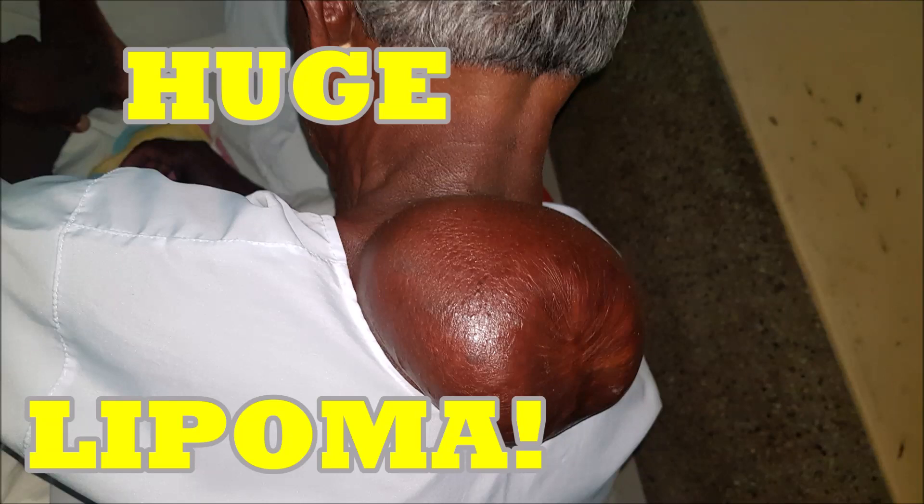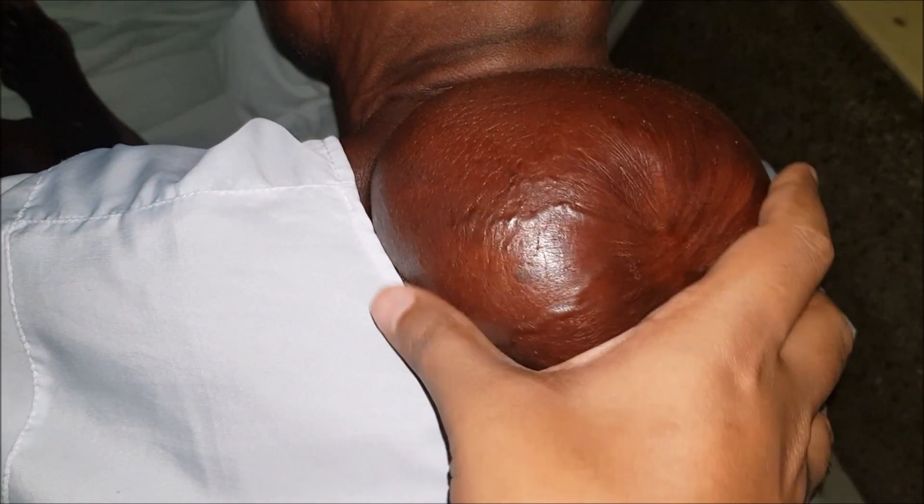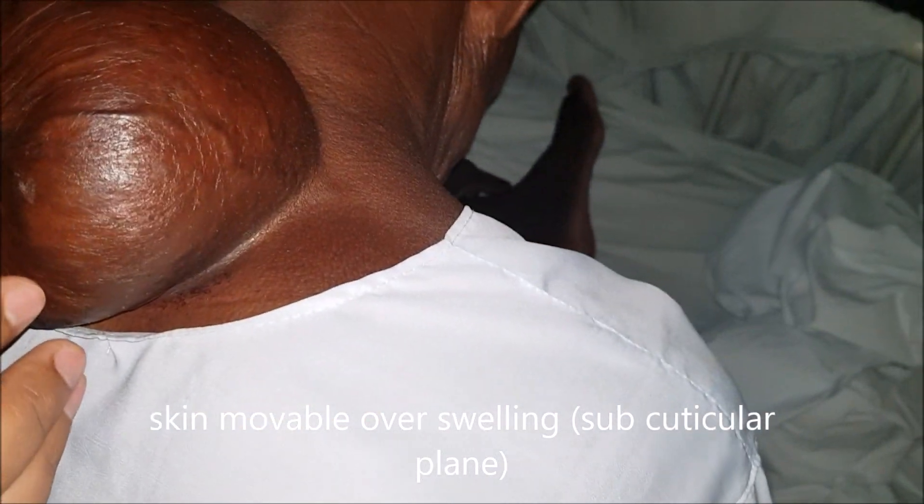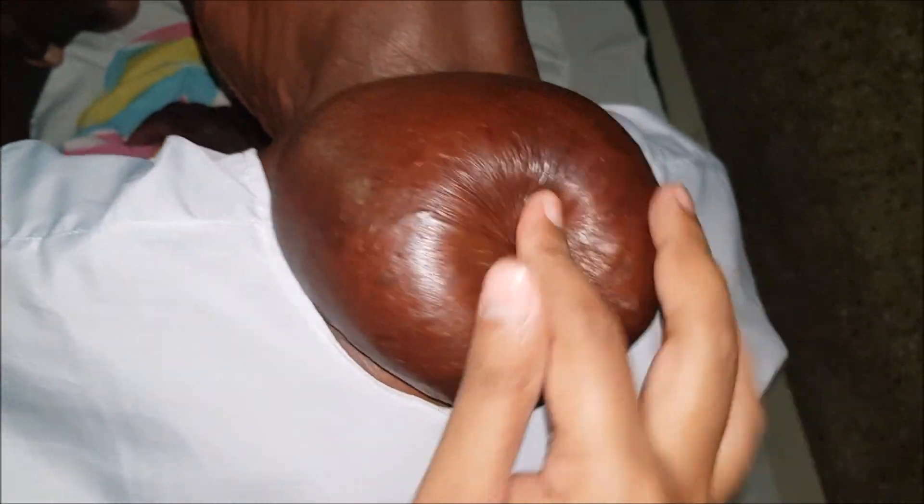Let us discuss this huge lipoma case in a 70-year-old male who presented with a swelling in the posterior part of the neck, which he first noticed 10 years ago. It slowly progressed to the present size insidiously and was not associated with any pain or similar swelling elsewhere in the body. The spherical swelling was situated at the inferior border of the nuchal groove, extending from C7 to T3 vertebra in an interscapular location, measuring 9x9x8 centimeters, with no color change over the skin and no scar, though it was interfering with neck extension.